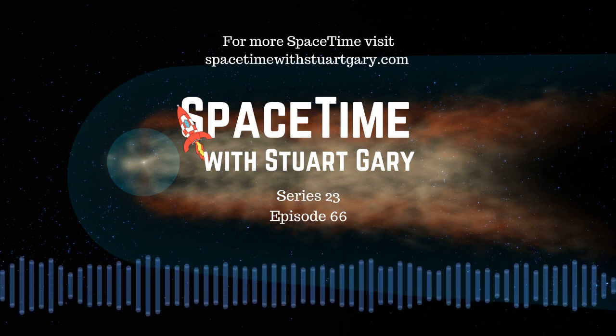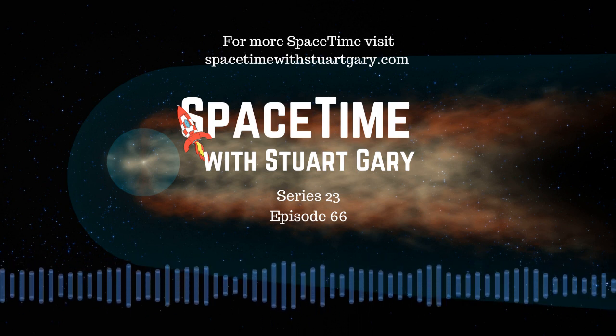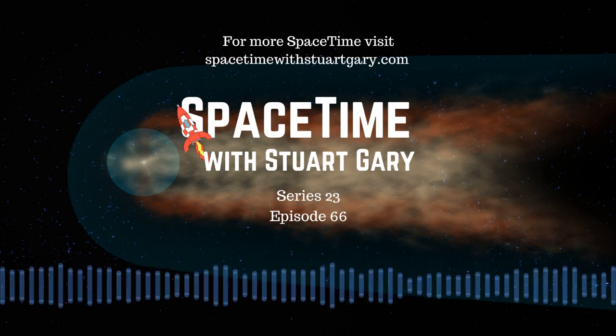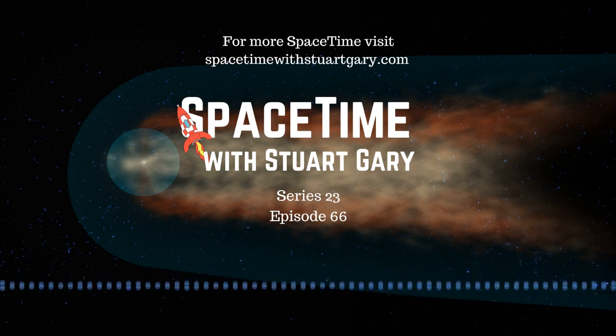Data from NASA's Voyager 1, the first spacecraft to reach interstellar space, showed the heliosphere extended out some 121 times further than Earth's orbit around the Sun, at least in the direction and at the time when the probe crossed the boundary. The borders of this cosmic bubble aren't fixed, but rather expand and contract in response to the constant stream of charged particles flowing from the Sun — the solar wind.